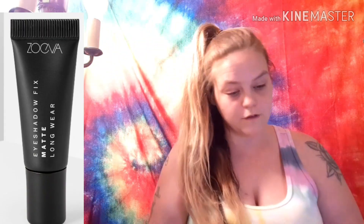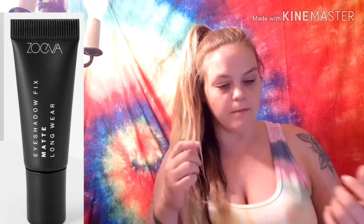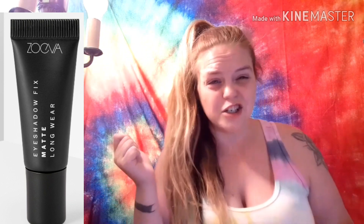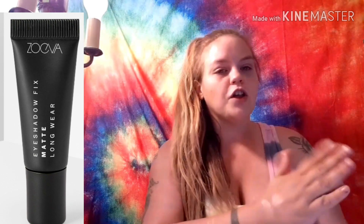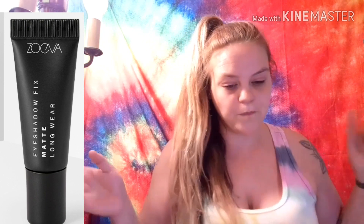Spoiler number three is the Zoeva Eye Primer in matte or pearl, valued at $12. The matte is a tan color and the pearl is a shimmer color. I never thought eye primers were important until I actually started using one and saw such a magnificent difference, so I highly recommend using an eye primer when doing your eyeshadow.